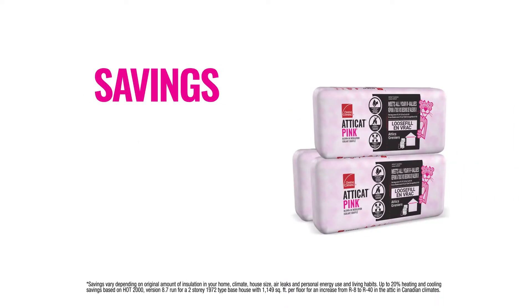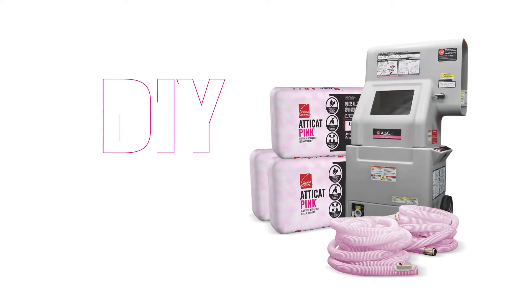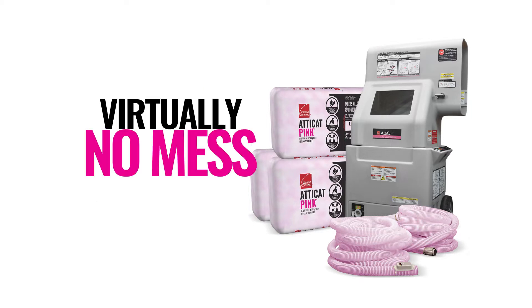Atticat Pink Blown-In Insulation helps you save on heating and cooling costs. It's easy to do yourself, with virtually no mess.